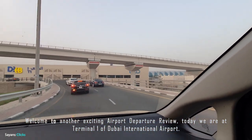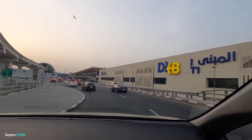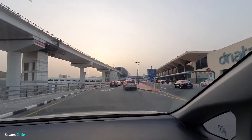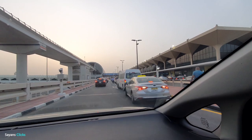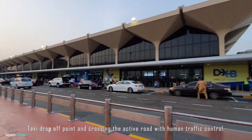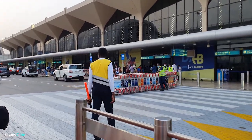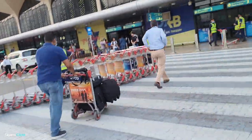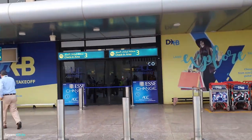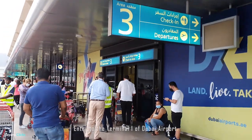Welcome to another exciting Airport Departure Review. Today we are at Terminal 1 of Dubai International Airport. We are on taxi to the airport, and from the taxi drop point you have to take your luggage and cross the road. Assistance is available to help you cross the road. Here we enter Terminal 1 of Dubai International Airport.